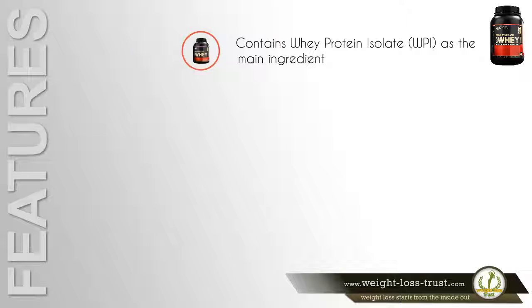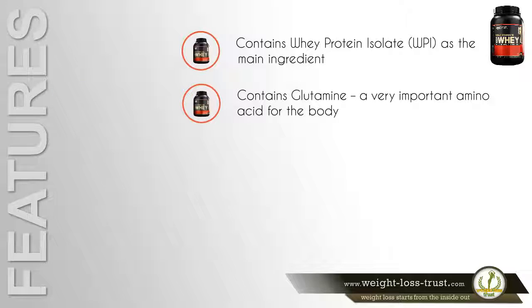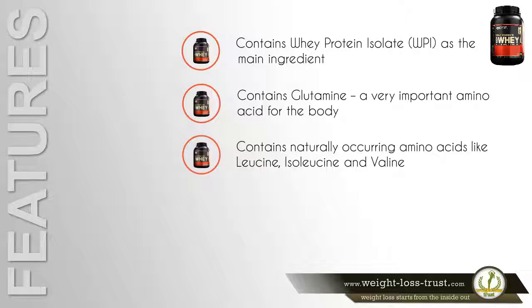Contains whey protein isolate (WPI) as the main ingredient. Contains glutamine, a very important amino acid for the body. Contains naturally occurring amino acids like leucine, isoleucine, and valine.